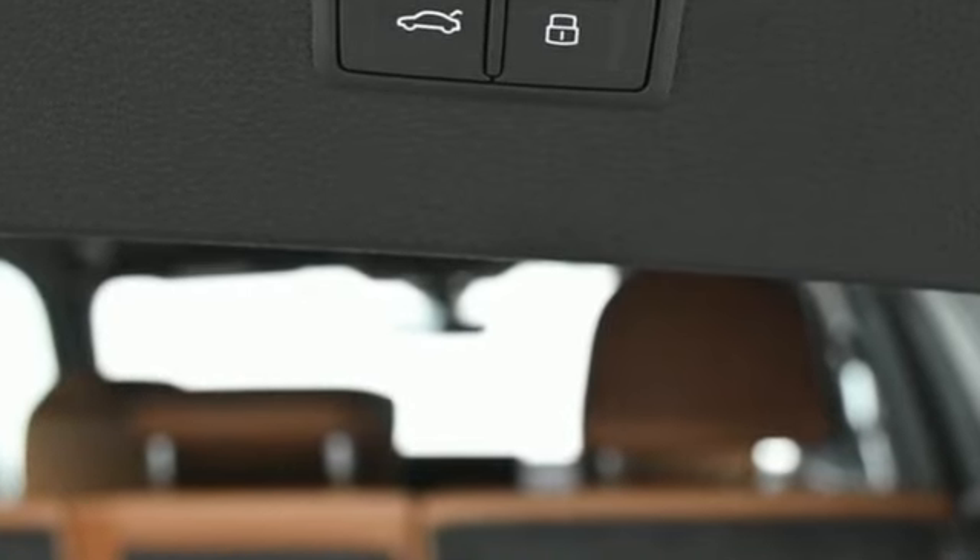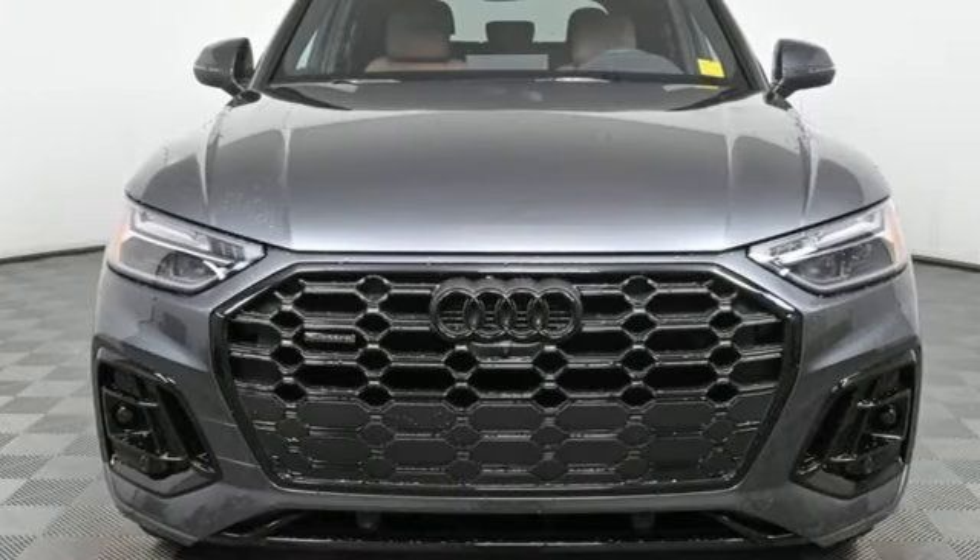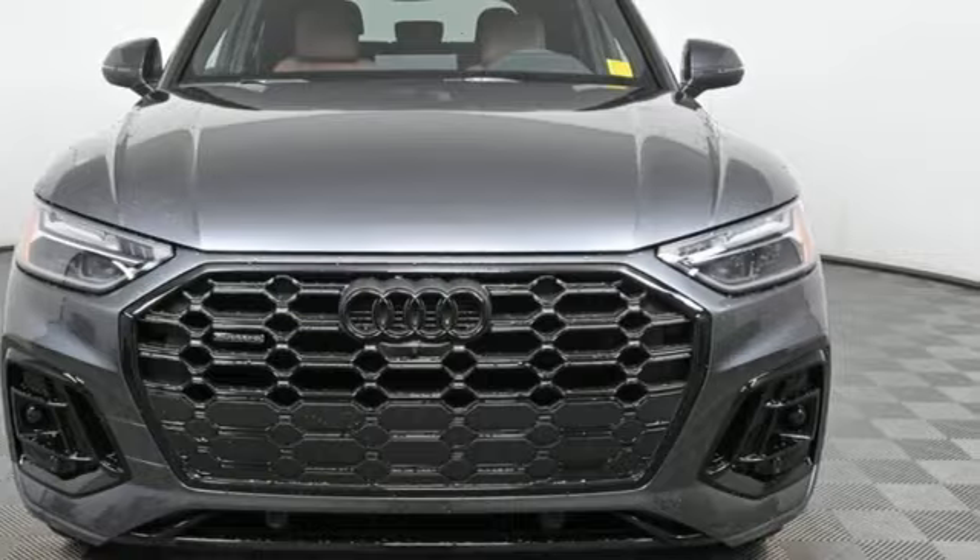Revolutionary engineering. Progressive design. Audi. See what it can do for you when you take it for a test drive.